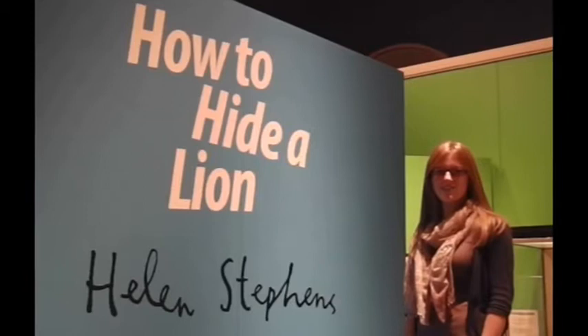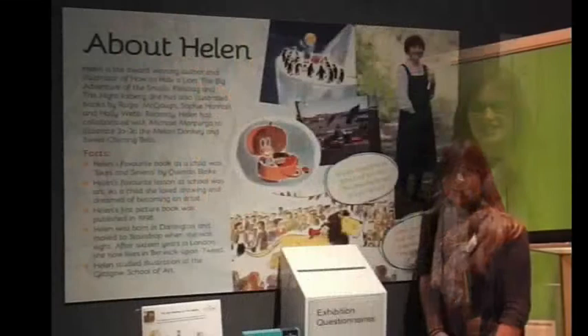Hello, my name is Amy Bainbridge and I curated the exhibition 'How to Hide a Lion' with Helen Stevens. The exhibition is open until the 9th February 2014.